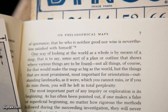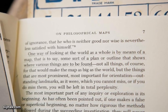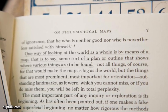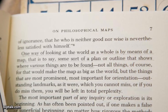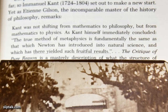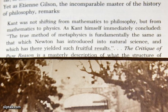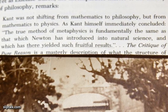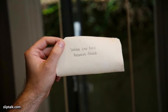The couple also found an underlined passage on page 7, in the chapter titled 'On Philosophical Maps,' which read: 'One way of looking at the world as a whole is by means of a map — some sort of plan or outline that shows where various things can be found.' On page 11, there was a picture of a house and an underlined sentence which read: 'There yielded such fruitful results.' They also found another picture in the book that read: 'Where one tree becomes three.'